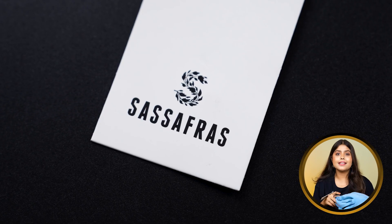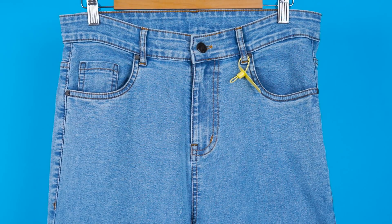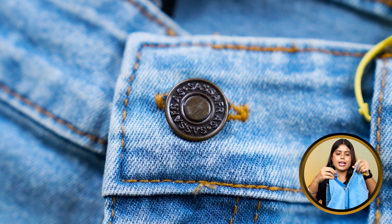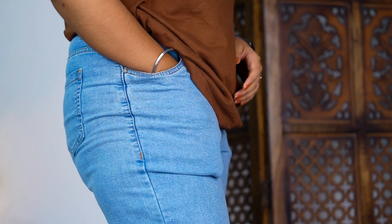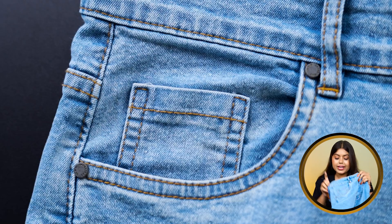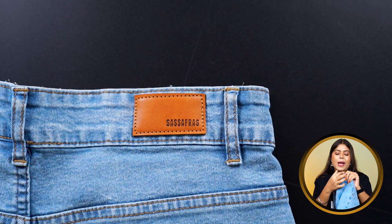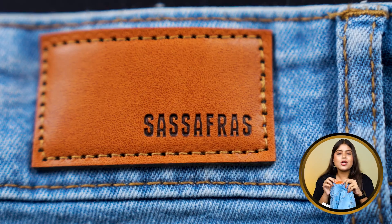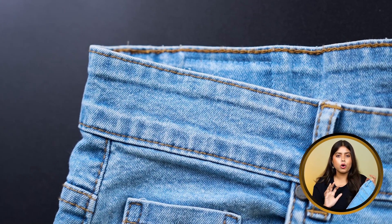Our next jeans comes from the Sasafiraz brand. These jeans are in light faded blue. For closure, you will get a button and a zip attached. The pockets in front are good, and on the right side you will get a small pocket. You will get belt loops at the waist. On the back side, you will see a brown leather patch with Sasafiraz branding. On the back, you will get two pockets with visible stitches in a thread color that adds a vintage look.